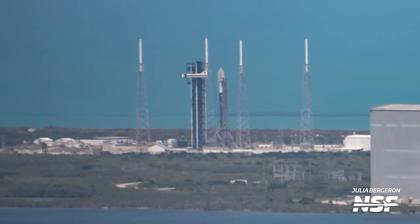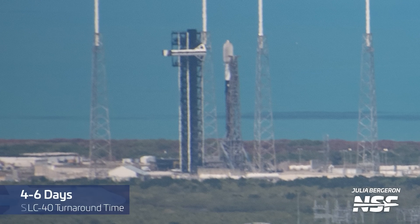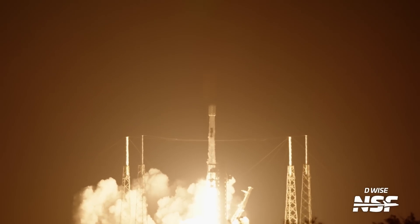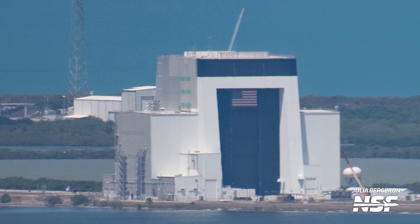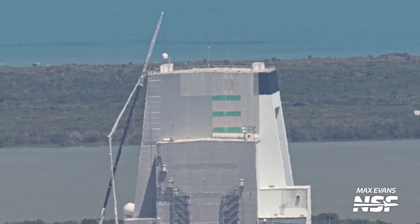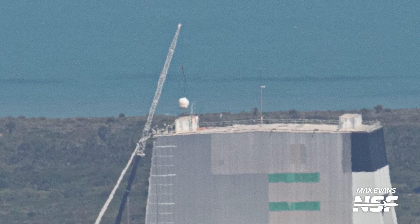Moving over to the other SpaceX launch pad in Florida, we can see a Falcon 9 rocket vertical at Space Launch Complex 40. This is of course nothing rare these days, with launches happening from this launch pad every 4 to 6 days on average. This Falcon 9 in particular was the one for the Starlink Group 6-55 mission that lifted off the night of when this flyover took place. An interesting thing we saw on this flyover was the new look of SpaceX's payload processing facility just about a mile away south from this launch pad. It has not only been partially painted with SpaceX's black and white colors, but we can also see what appears to be workers lifting and installing a new Starlink community gateway antenna. These can be seen on pretty much every big SpaceX facility, supposedly capable of delivering up to 10 gigabits of download and upload speed.